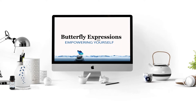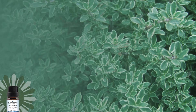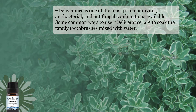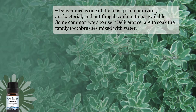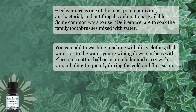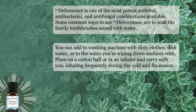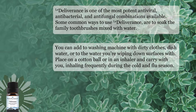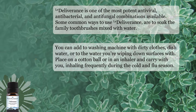The June specials contain some of my very favorite essential oils for first aid. The first blend, Deliverance, is one of the most potent antiviral, antibacterial, and antifungal combinations available. Some common ways to use Deliverance would be to soak the family toothbrushes, mixed with water. You can add it to your washing machine with dirty clothes, to the dishwater, or to water that you're wiping down surfaces with. You can even just place it on a cotton ball or within an inhaler and carry it with you.